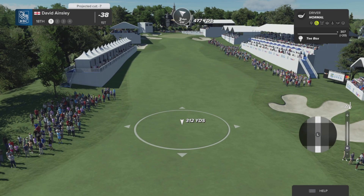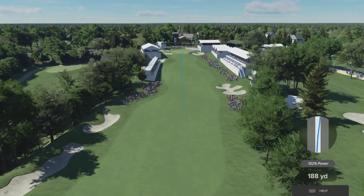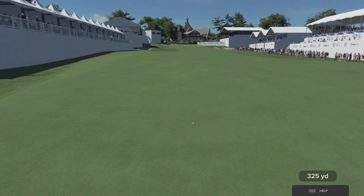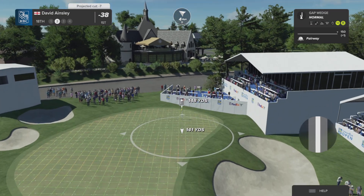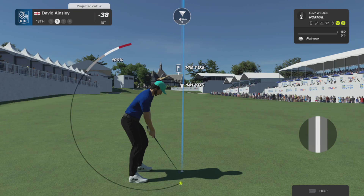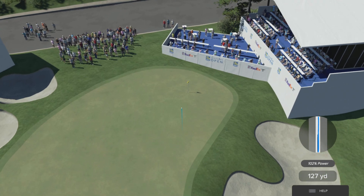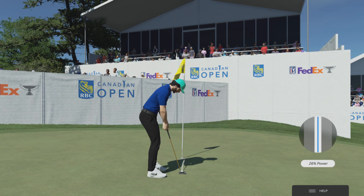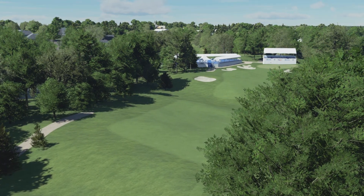Here we go Rich, we're at the lucky last — teeing off on the 18th hole. This shot coming from around the 150 yard mark. That could play.